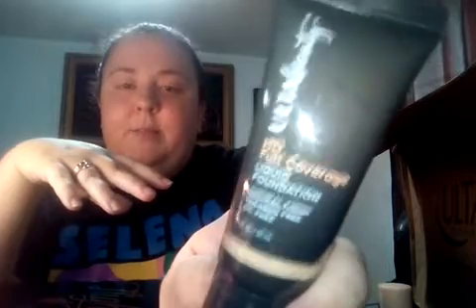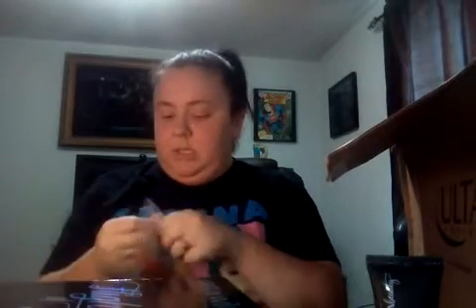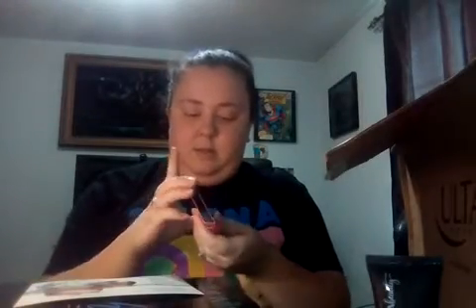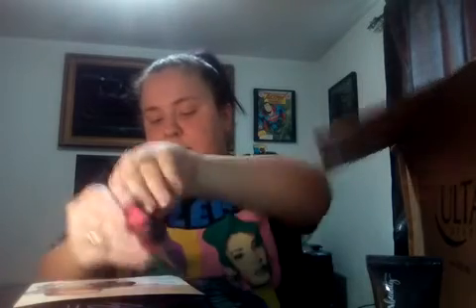I also got the Ulta brand HD Full Coverage Liquid Foundation. I have like four foundations and none of them are exactly the right color, so I'm just kind of wanting to sample. And those are the samples. I just got a Clinique Moisture Surge sample. It smells good.